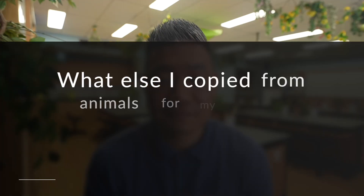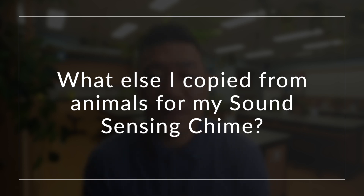The sound sensing chime has an additional way it copies animals. Can you figure out what else I copied from animals for my sound sensing chime? Pause the video and share your guesses.